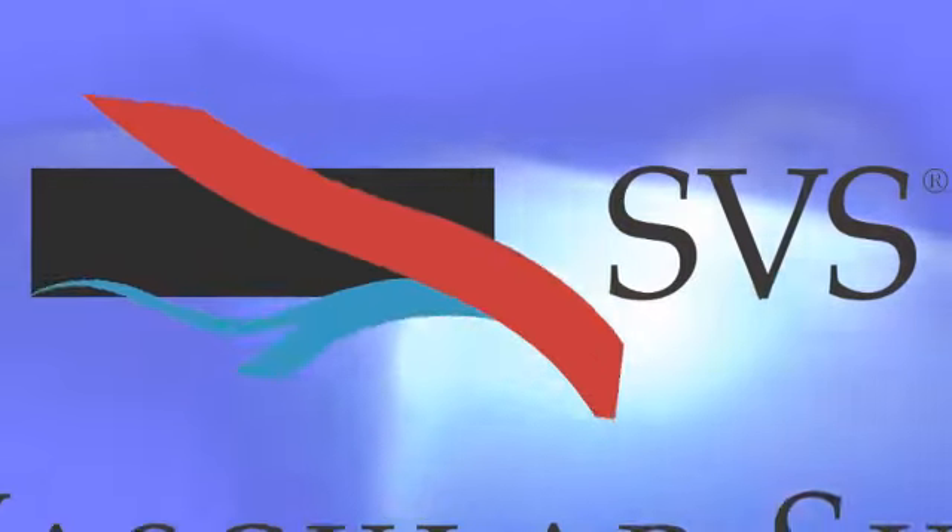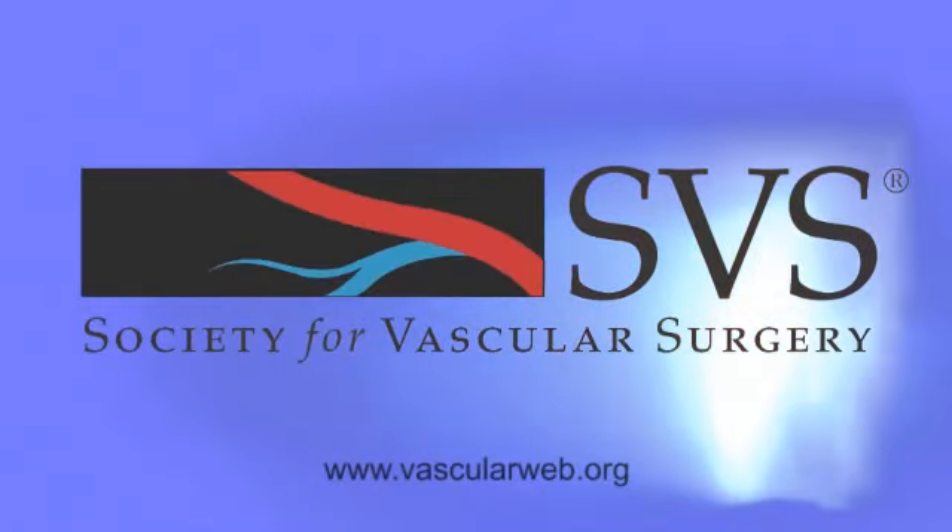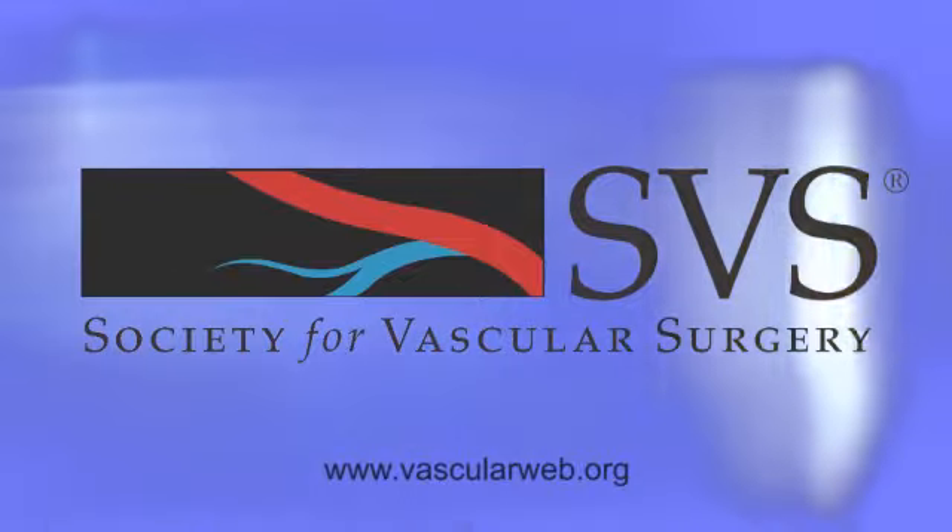It's nothing to be afraid of, really. It's a blessing to be able to get it done. Ask your doctor about your risks for vascular disease. Visit vascularweb.org to find a vascular specialist and learn more about vascular wellness.